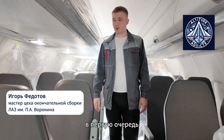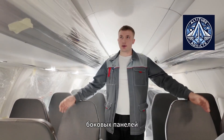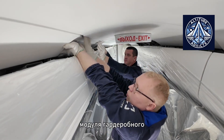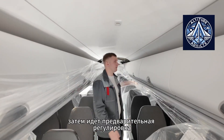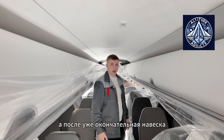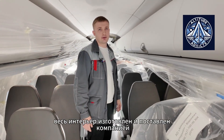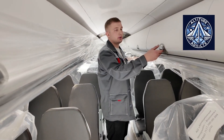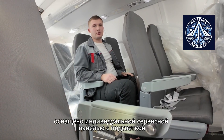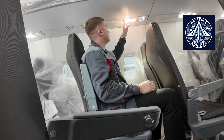Testing also evaluates the long-term reliability of latches, hinges, handles, and locking mechanisms, all of which must operate reliably throughout the aircraft's service life. In Russia, the process of replacing imported hardware with domestic alternatives is nearing completion. Russian-made handles, hinges, and locks have successfully passed design and qualification testing. Starting with the fifth serial SJ-100 aircraft, these components will be produced entirely within Russia.